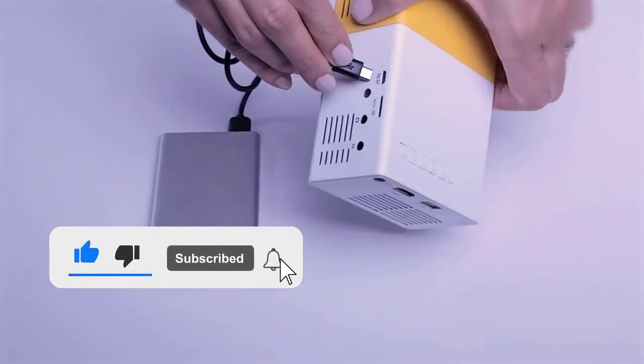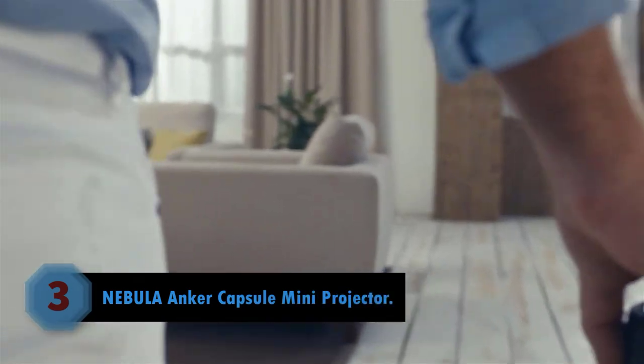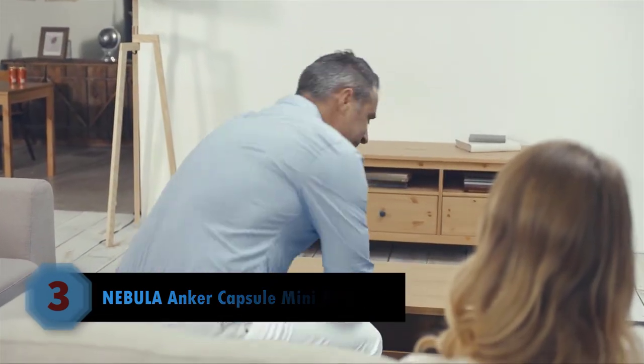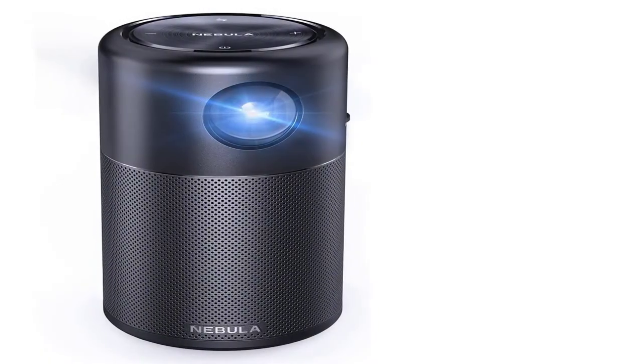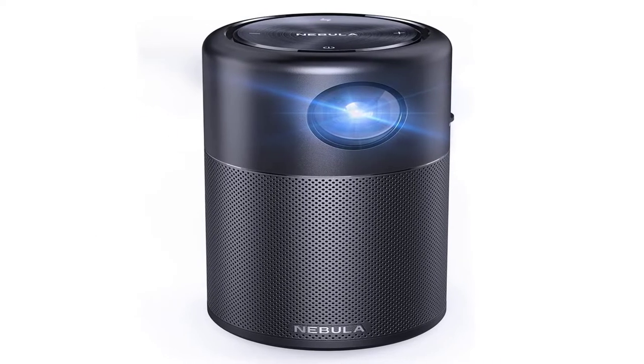Number three: Nebula Capsule mini projector by Anker. By increasing the price range for your portable mini projector, you'll drastically boost the features that come along with it. This is apparent with the Nebula Capsule by Anker, as you'll land some truly impressive specifications.